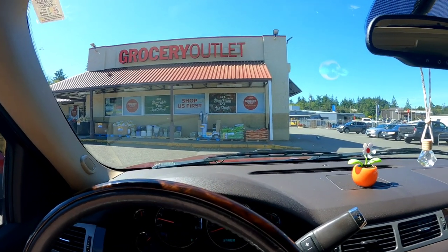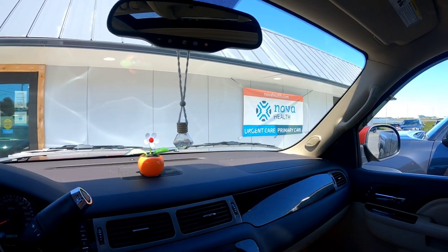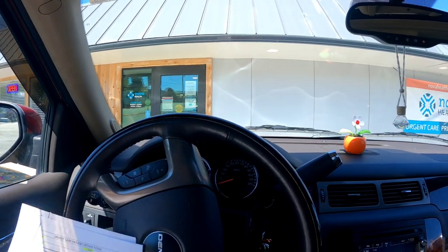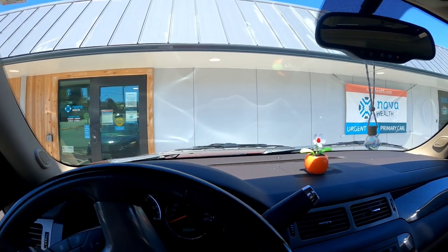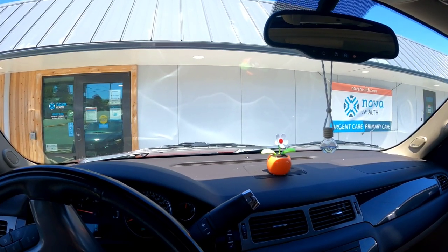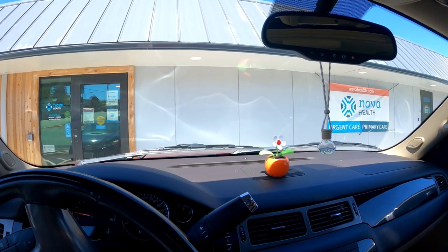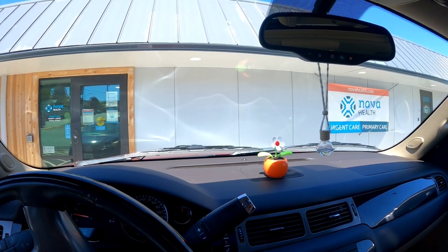Grocery Outlet is kind of our version of Aldi's and I love shopping here. Next stop is Nova Health urgent care clinic - they do the quick antigen tests for COVID. I picked up all the paperwork so we can have it ready. First thing Saturday morning we'll get our COVID test to start the cruise. After the land portion in Denali, we need another COVID test to get on the ship. Then in Vancouver we need a third COVID test to re-enter the US - so three COVID tests in 14 days!